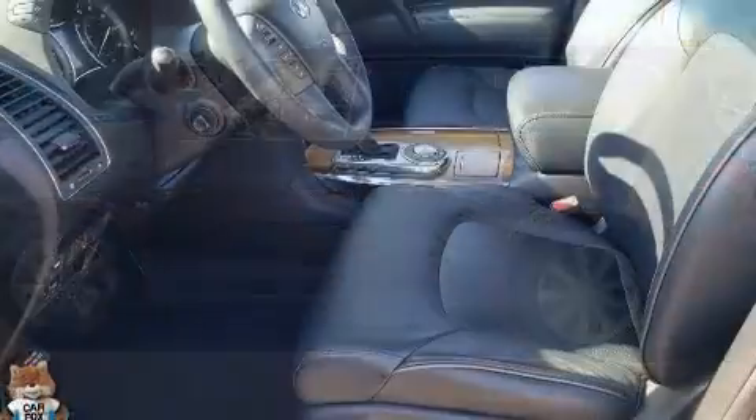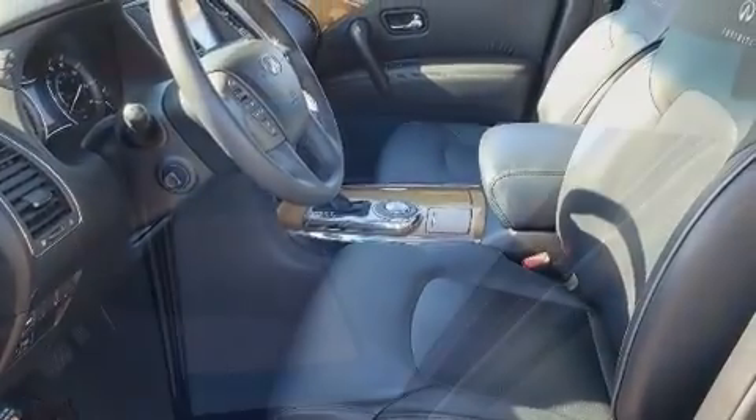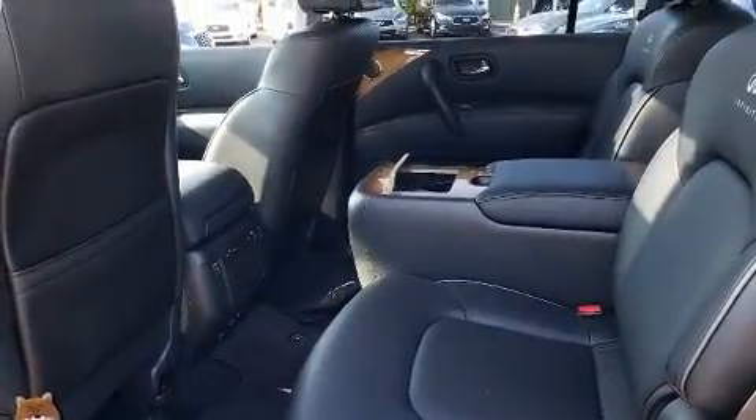Everything is where it ought to be, from the dashboard controls to the door locks and window controls. Backseat passengers will appreciate the rear audio controls, allowing them to make easy adjustments to the stereo system.